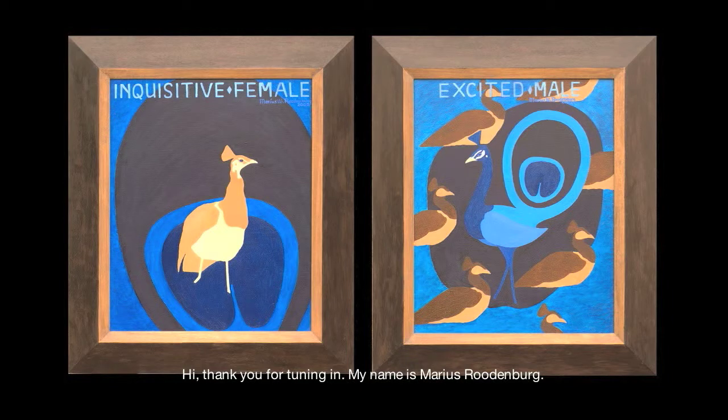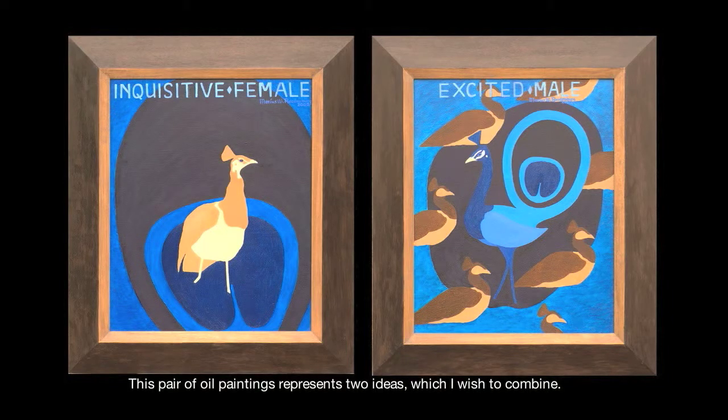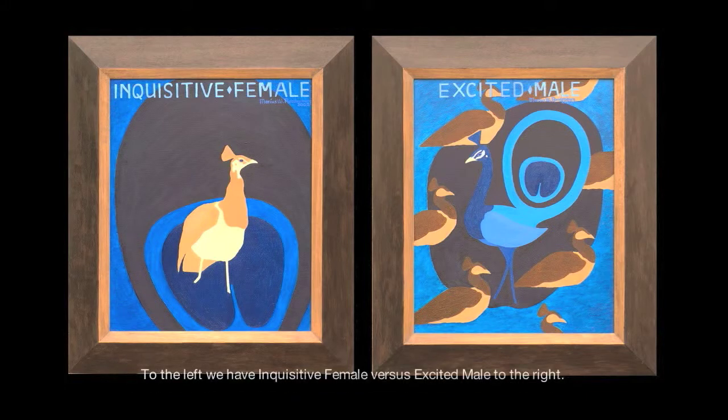Hi, thank you for tuning in. My name is Marius Rodenberg. This pair of oil paintings represents two ideas which I wish to combine. To the left we have Inquisitive Female versus Excited Male to the right. The size of each painting is 40 cm by 50 cm. I'll explain to you how I came to these compositions.